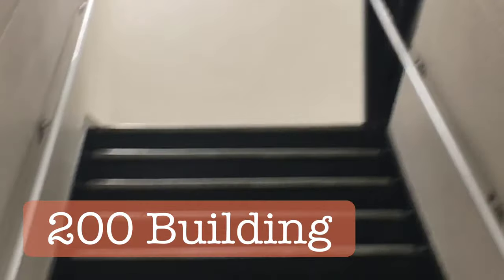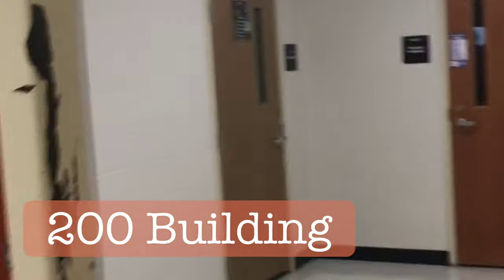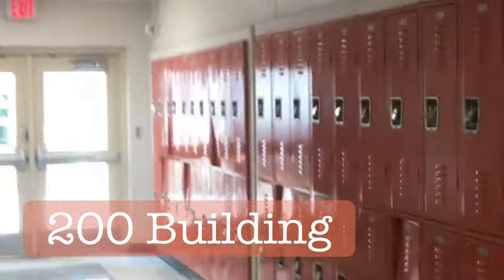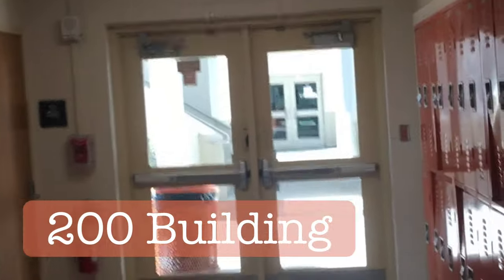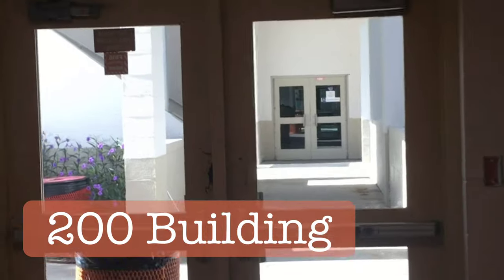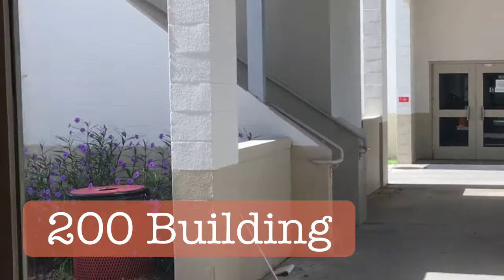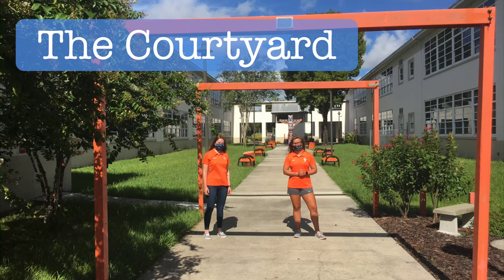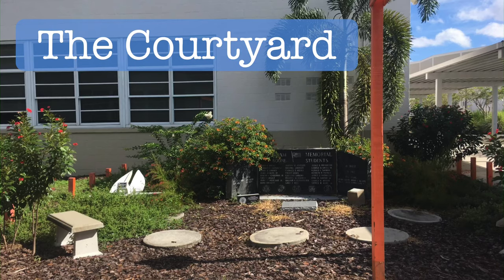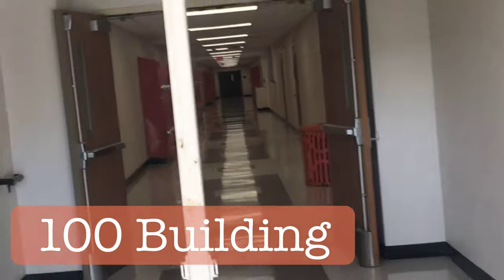If we keep going and turn left, out these doors is our courtyard. The courtyard is really sentimental — we actually have two memorials, one for teachers and students that we have lost, a little garden, and the Vietnam memorial.